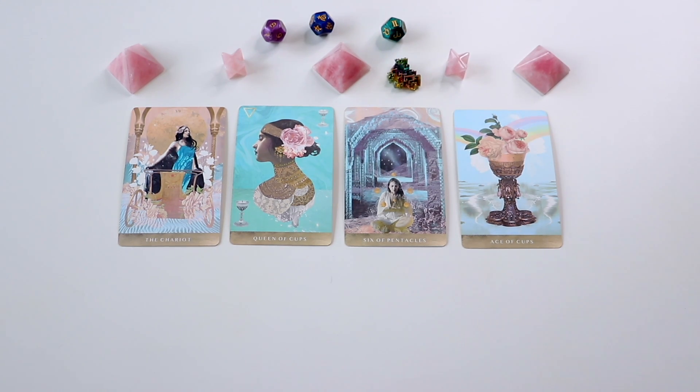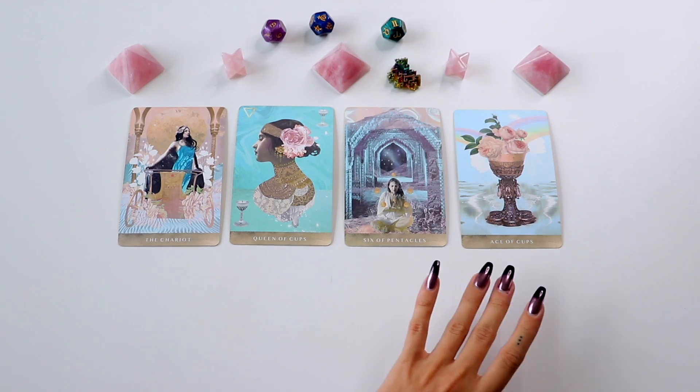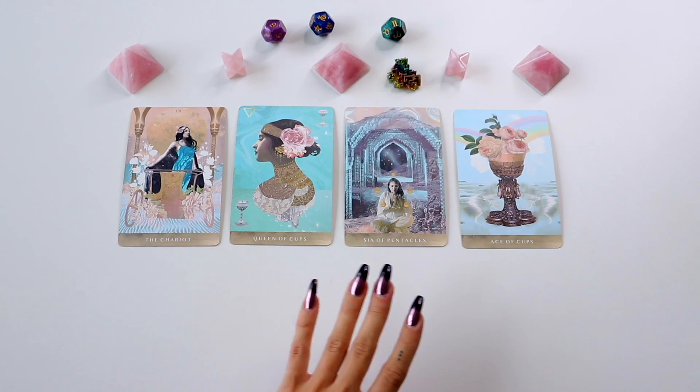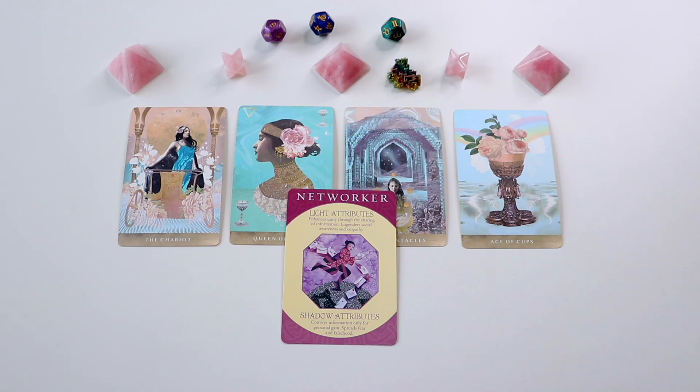It can also indicate that you guys separate for a little while — you two went off in two different directions at one point but end up coming back together. Since we have the Ace of Cups meaning first love, it could mean you end up marrying the first person you fell in love with, even if you're not with them right now. We also have the Networker card, which makes me think the person you're going to marry is very sociable — somebody who probably has a lot of friends and connections, knows a lot of people, and is very open. When you take them anywhere, they know how to make friends quickly.